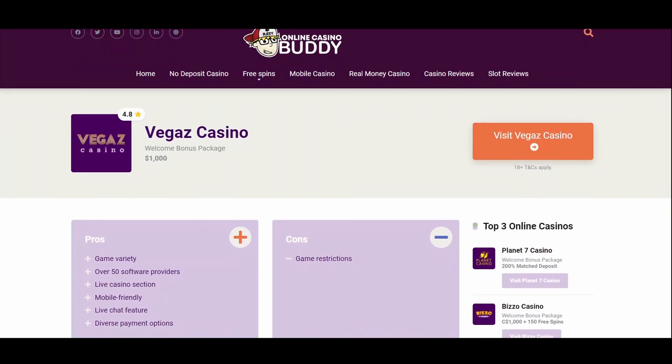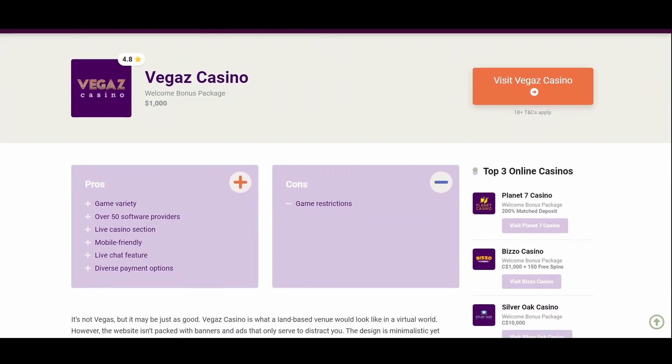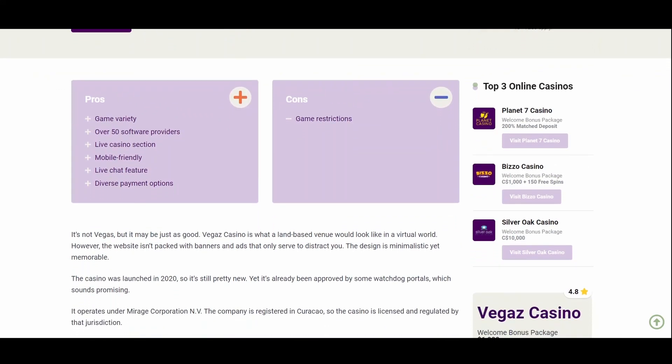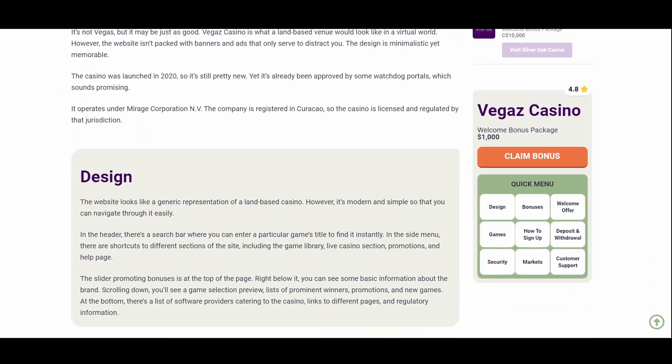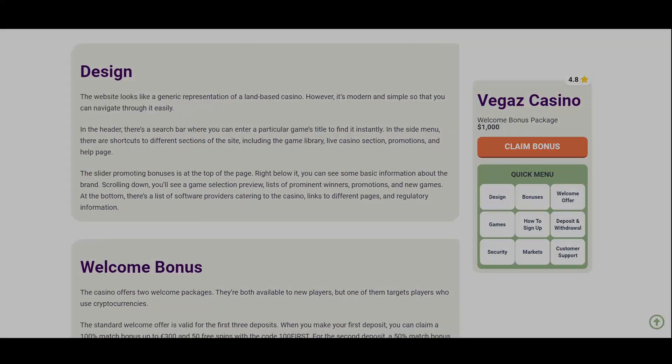Hello and welcome to a Vegas Online Casino review. It's a promising place known for its no wagering requirements. We'll take a look at the welcome bonus, depositing and withdrawing, and games that are available. So let's start with the sign-up process.